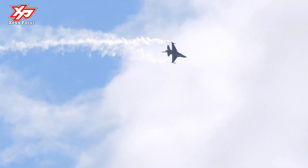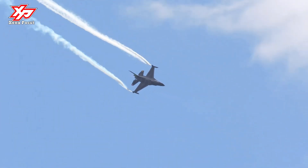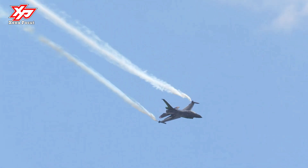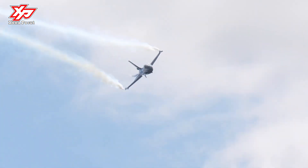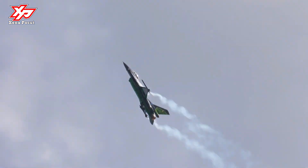In an air combat role, the F-16's maneuverability and combat radius — the distance it can fly to enter air combat, stay, fight, and return — exceed that of all potential threat fighter aircraft. It can locate targets in all weather conditions and detect low-flying aircraft in radar ground clutter.